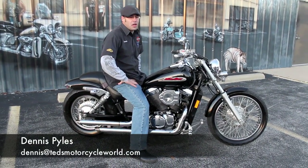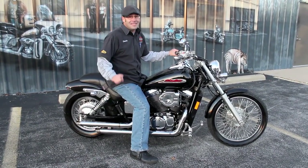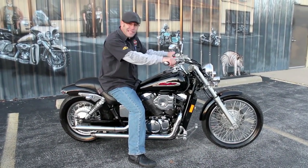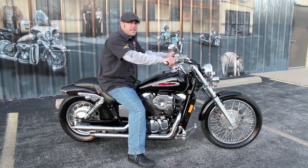Give me a call at 618-462-3030, or email me at dennis@tudsmotorcycleworld.com, or better yet get your butt down here because this thing is not going to last. [Bike starts up] Sounds good — we'll see you guys on the road. Come on down and take this thing home.